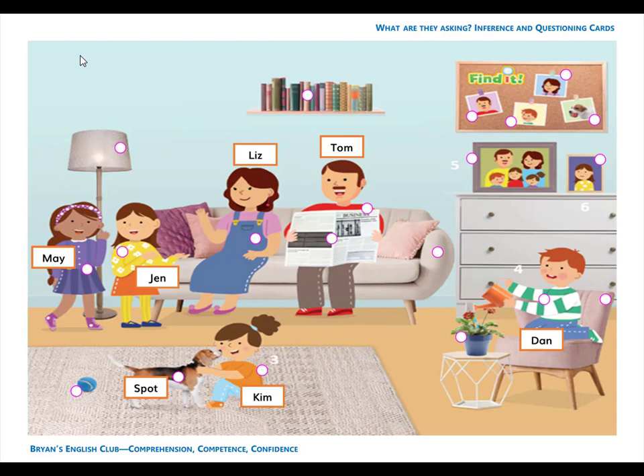Number 8. She is a woman. She is mom. Mom's name is Liz. L-I-Z. Liz.